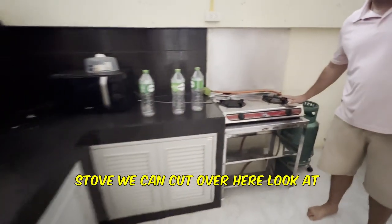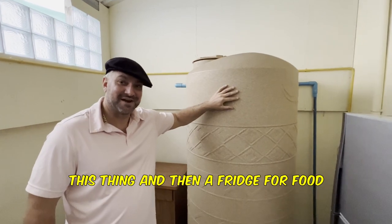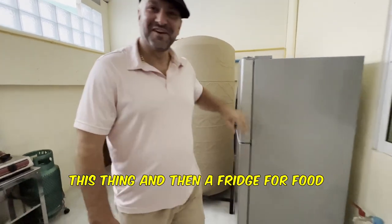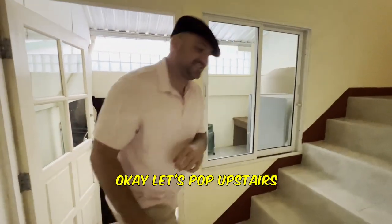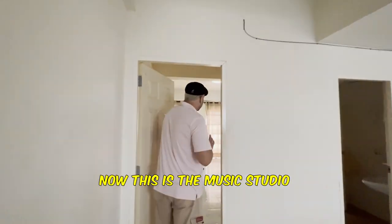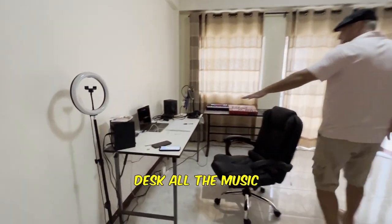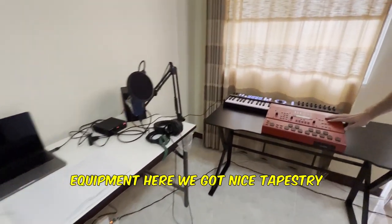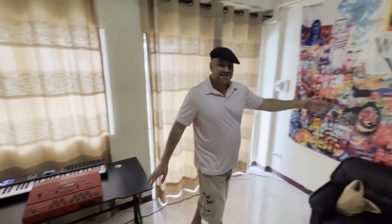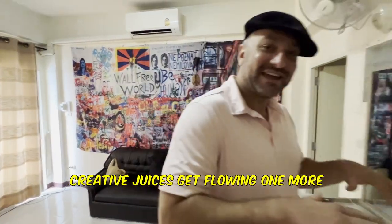Stove we can cook over here. Look at this water heater — you can take like three-hour showers with this thing. And then a fridge for food and drinks. Let's pop upstairs. Now this is the music studio — this is where I do all my creations, music and all the YouTube production stuff. Got the production desk, all the music equipment. We've got a nice tapestry, and we'll sit here for interviews and vlog stuff. This is where all the creative juices get flowing.